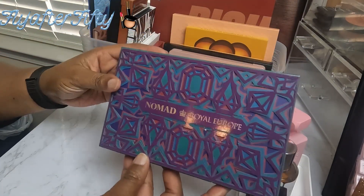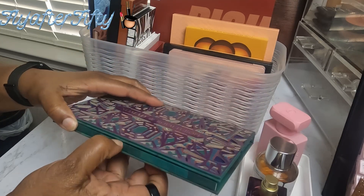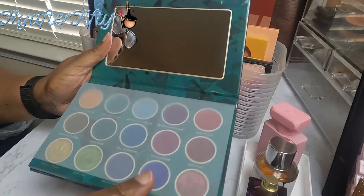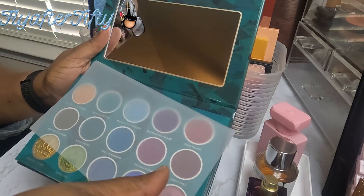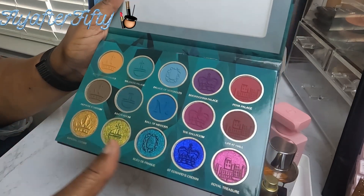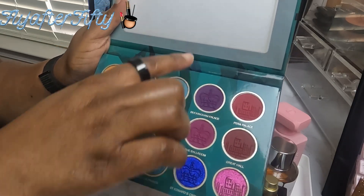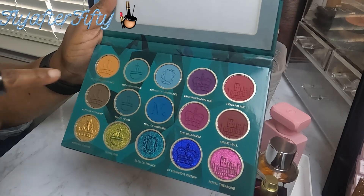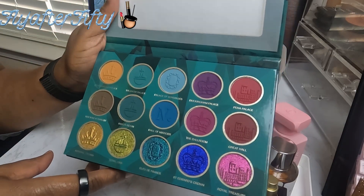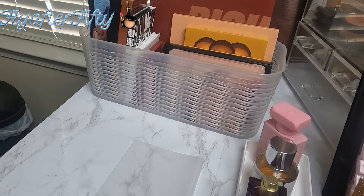Next up, I have Nomad Cosmetics Royal Europe. I put this up and never used it, so this month is the day — I will be using this. It has beautiful jewel tones and I love the way it's arranged. If you don't know what to do, you can just go up and down through the layout.